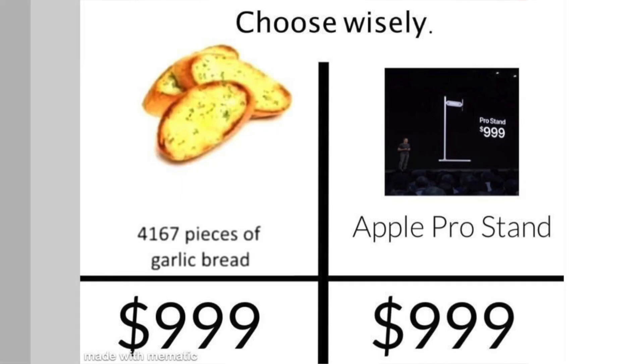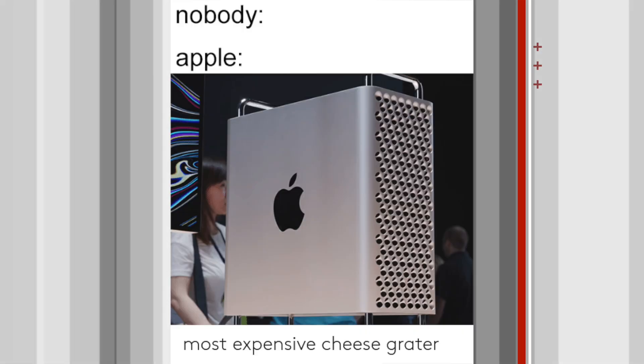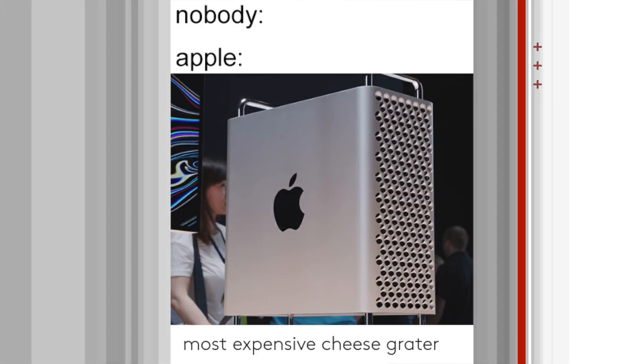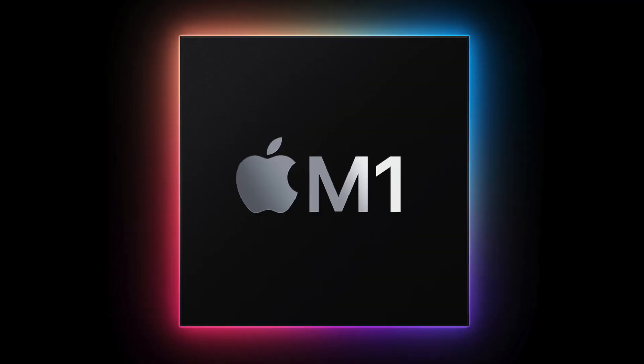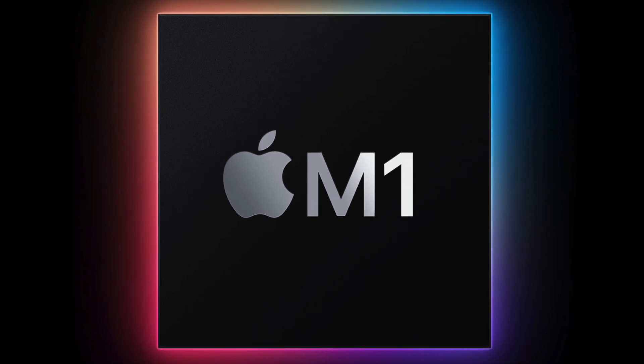Apple has had a reputation over the years for being expensive, and I don't think that's a particularly controversial opinion. Macs in particular, as it's very easy to compare the pricing between Intel chips in a MacBook and in another laptop. But since 2020, Apple has made the best value computers in the world. Fight me.